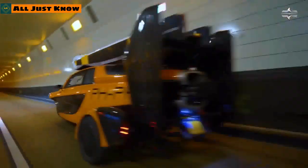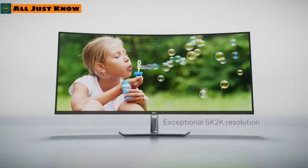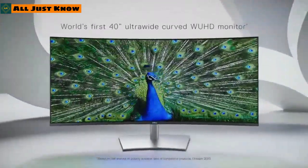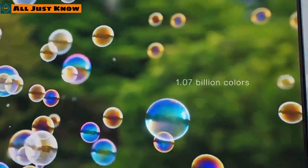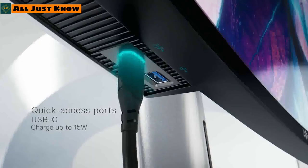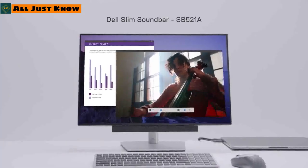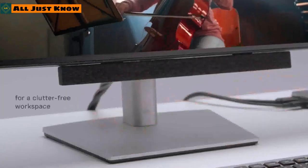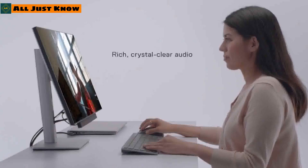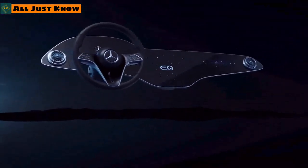Dell has finally joined the ultra-wide monitor game by launching the UltraSharp U4021QW — a 40-inch curved monitor with 98% DCI-P3 color coverage and stunning visuals. The back of this monitor includes a built-in docking station with all the necessary ports you could need. Dell has also launched the SB521A soundbar, which has the world's slimmest design and magnetically attaches below the monitor, featuring 3.6-watt speakers delivering rich, crystal-clear audio.